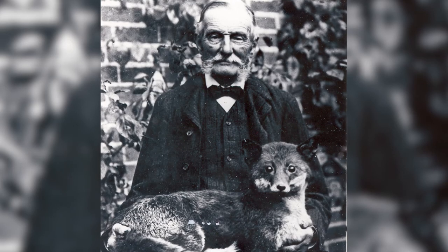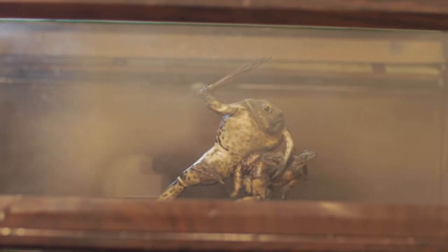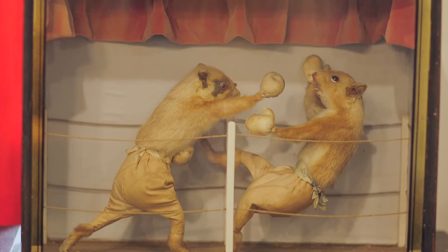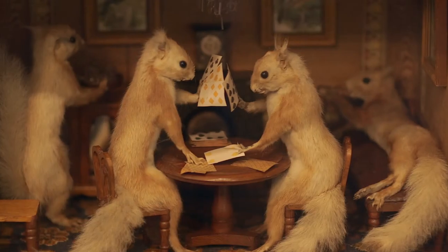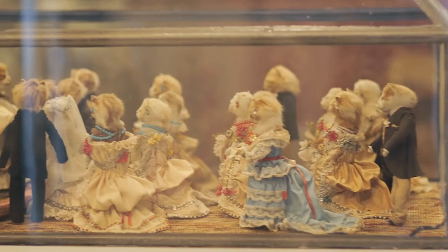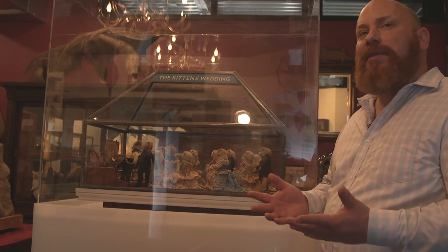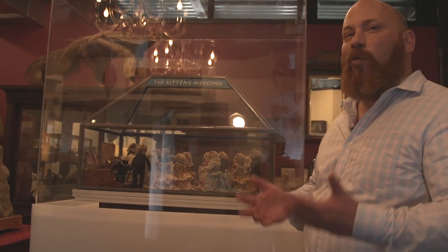Walter Potter was a Victorian taxidermist who created these very monumental scenes depicting animals engaged in very human-type behavior — engaged in sport, having a meal, playing cards, or in this case, a full wedding scene. It features about 20 kittens in full wedding regalia, and it's probably one of the most famous pieces of taxidermy in the entire world.